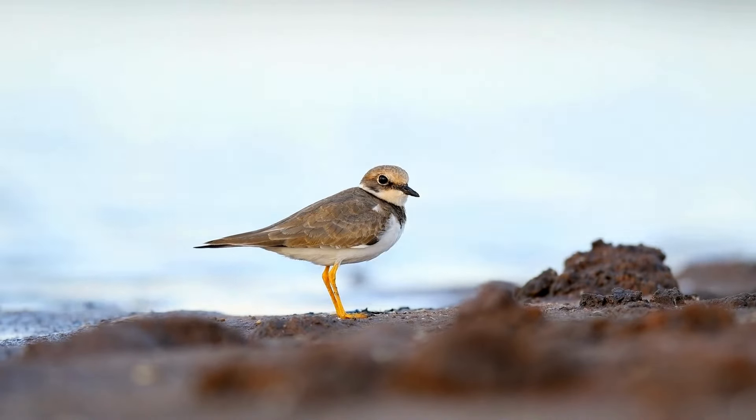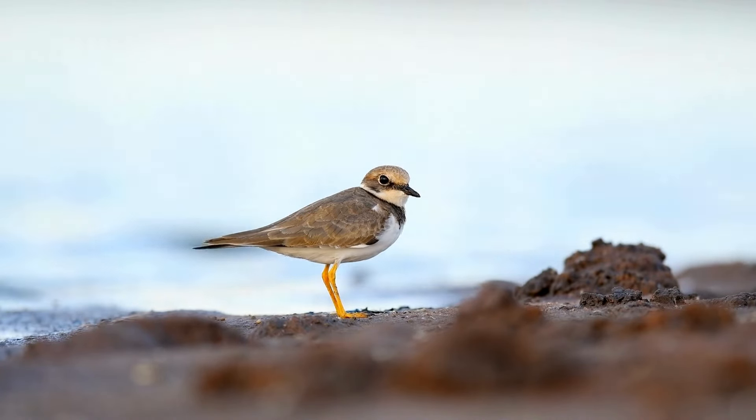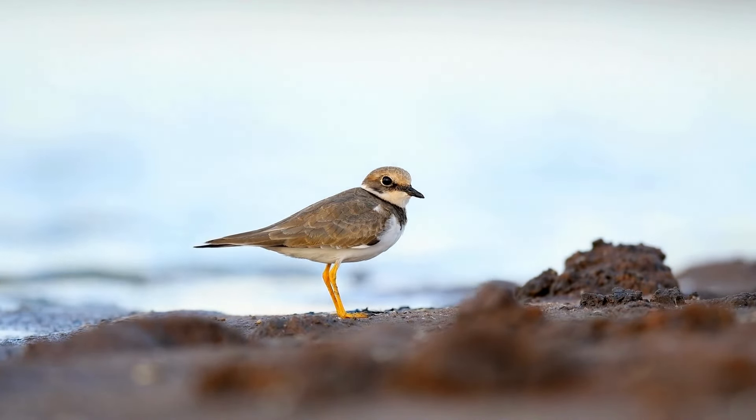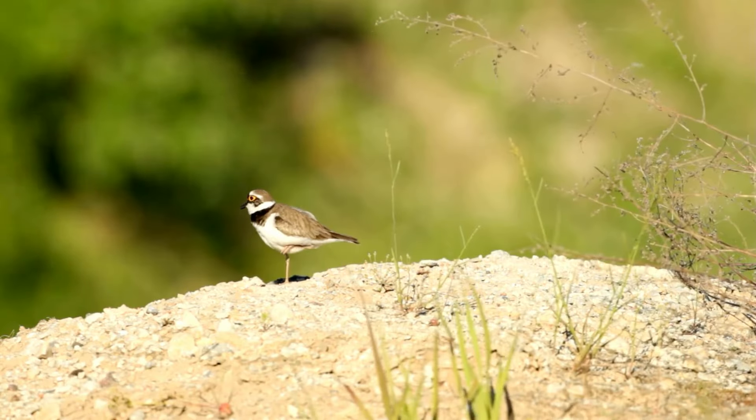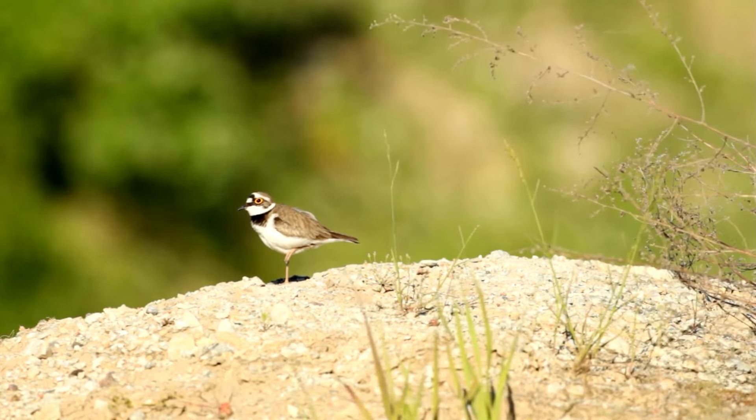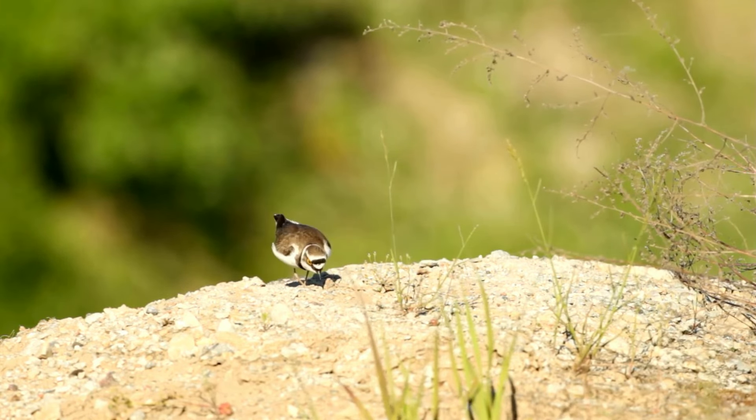The Little Ringed Plover is easily recognized by its compact, dainty structure and distinctive plumage. It features a sandy brown back and wings, a white belly, and a striking black and white face pattern.